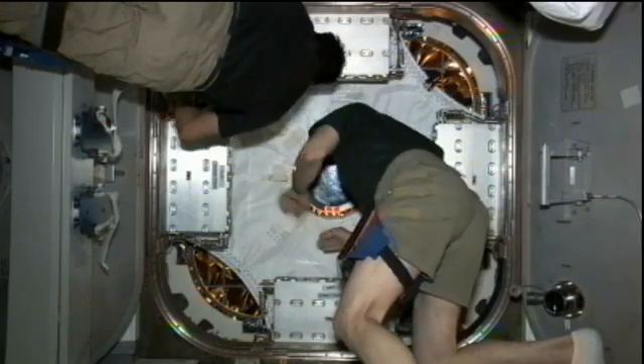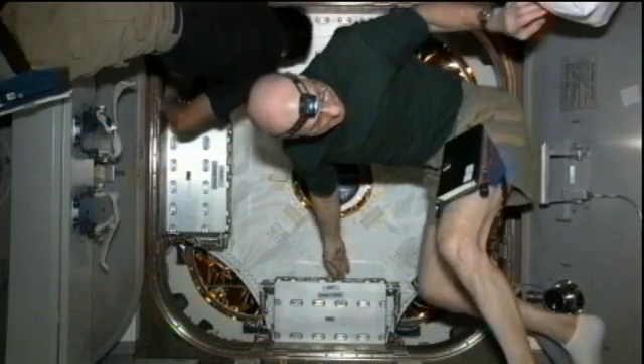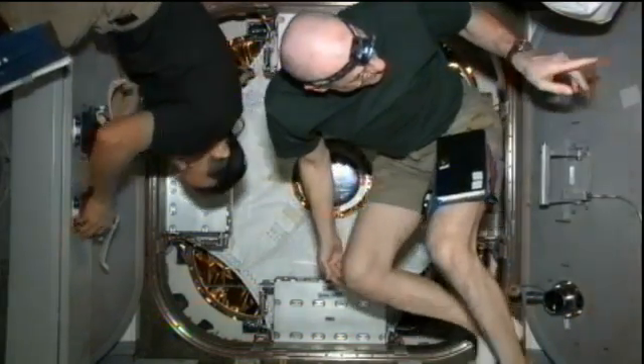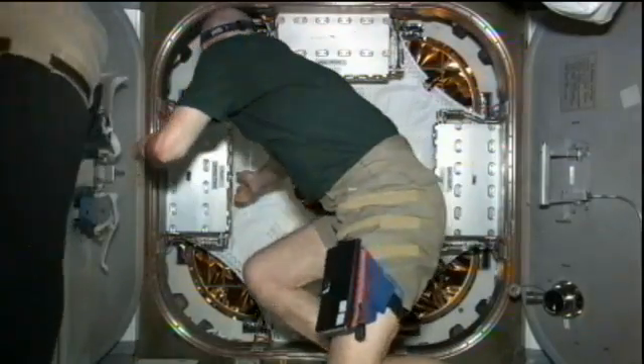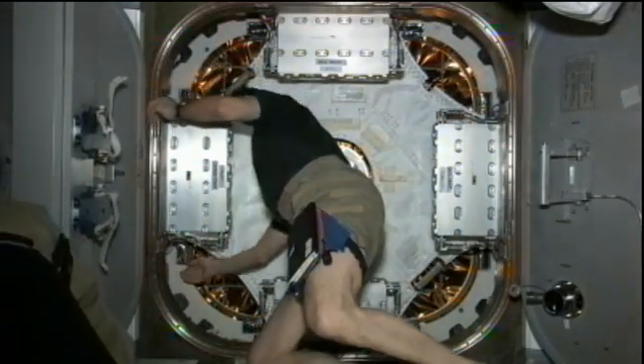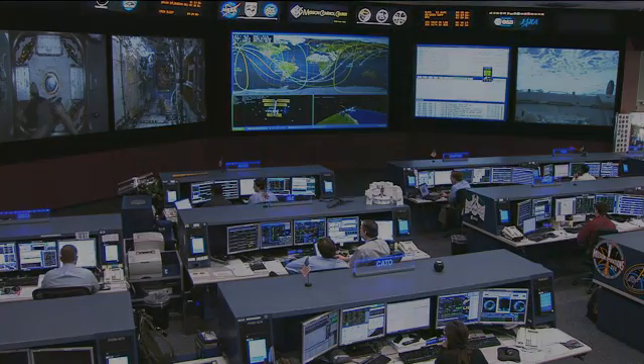The station visiting vehicle Dragon is packed full of return items, experiment samples, and items that are going to be refurbished for future use onboard the space station. The crew is well in hand with the procedures to get ready for that departure tomorrow. And we'll see you next time. Bye.